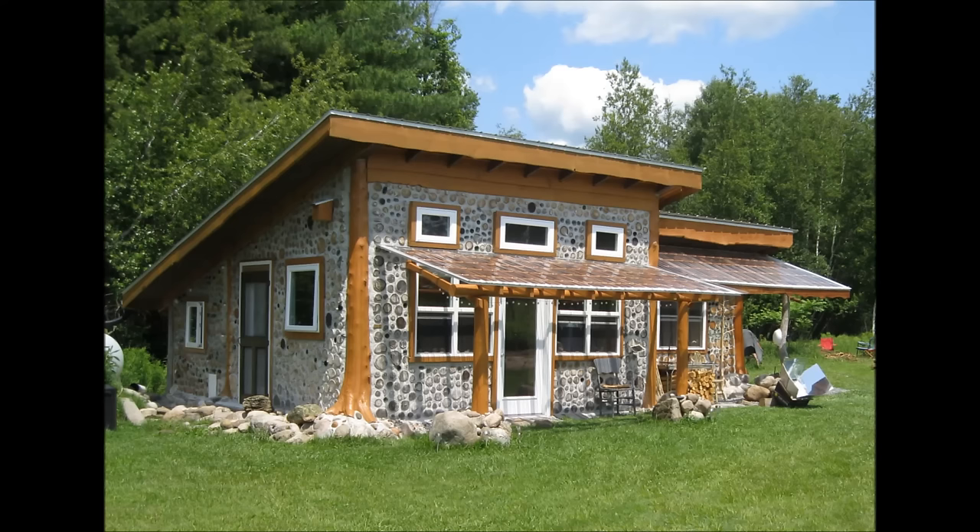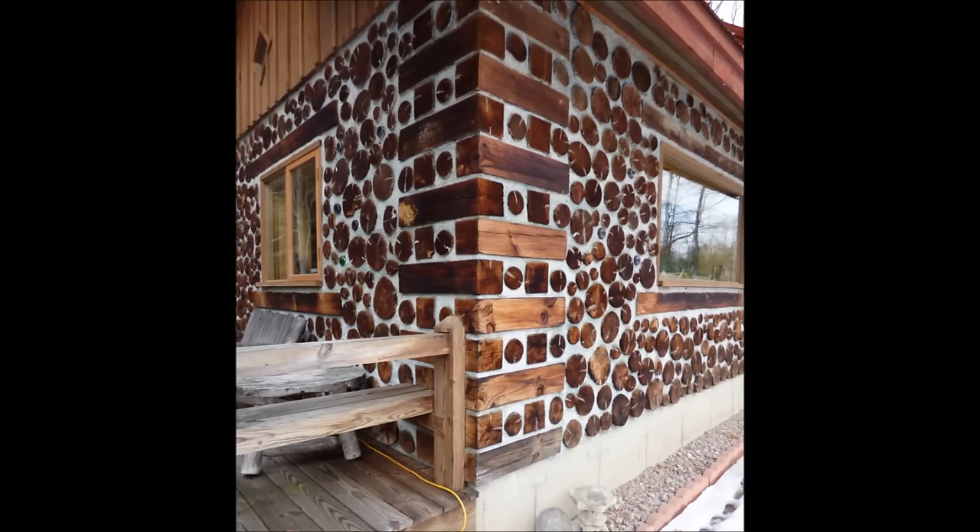Cordwood buildings can be virtually any shape, like Tom Huber's rectangular vacation home near Potsdam, New York, the subject of Chapter 13. Besides load-bearing round cordwood structures and using cordwood as infill within a timber frame, another option for rectangular buildings is to construct stack wall corners of squared blocks and then infill with regular cordwood masonry between the corners.